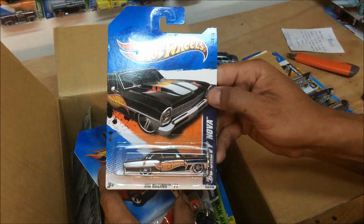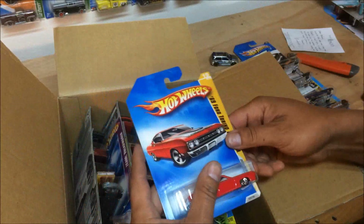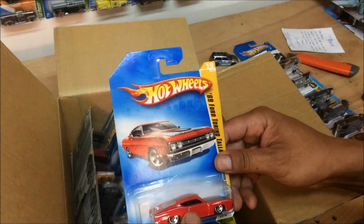'66 Chevy Nova — dope. Man, I love castings that have that Hot Wheels flag on it. There's another '69 Ford Torino Talladega in red.